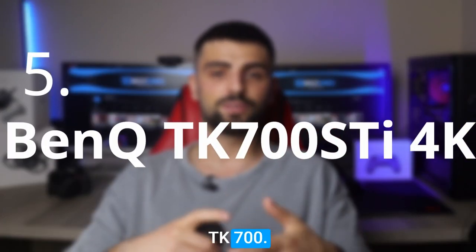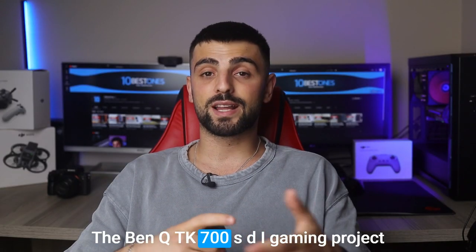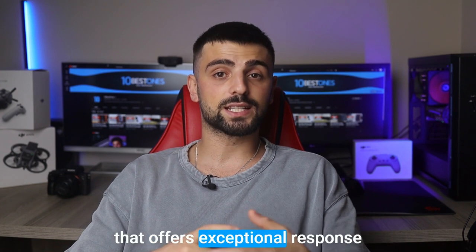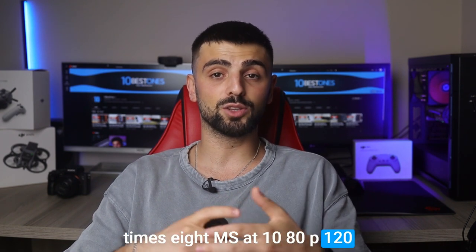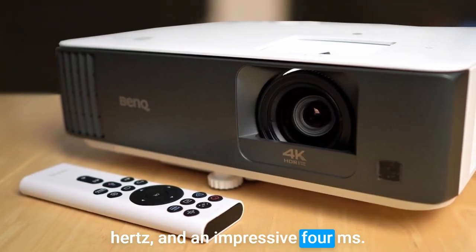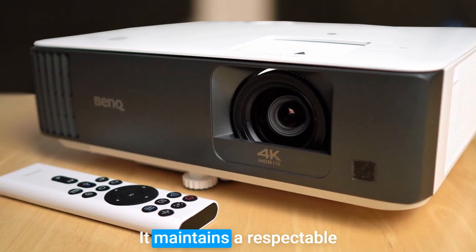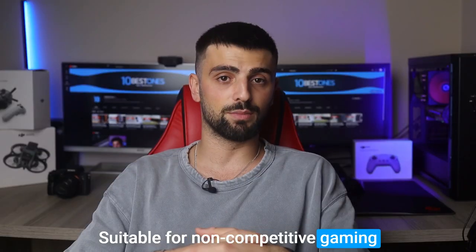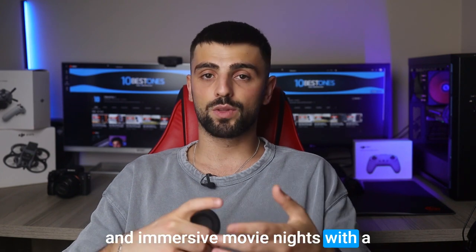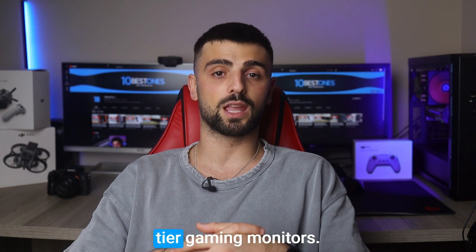Number 5: BenQ TK700STI 4K. The BenQ TK700STI gaming projector offers exceptional response times — 8ms at 1080p 120Hz, and an impressive 4ms at 240Hz. Even at 4K 60Hz, it maintains a respectable 16ms response, suitable for non-competitive gaming and immersive movie nights. With a remarkable 240Hz refresh rate, this projector rivals top-tier gaming monitors.